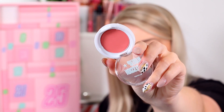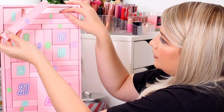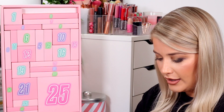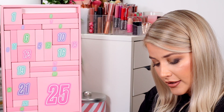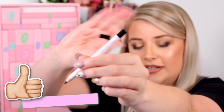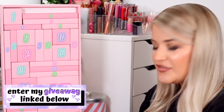Number two is a long skinny one and it is an eyeliner. This is a Makeup Obsession eyeliner — obviously it's going to be Makeup Obsession since it's their advent calendar! This is an eyeliner in just black.